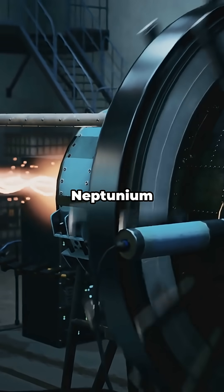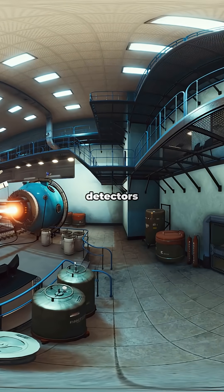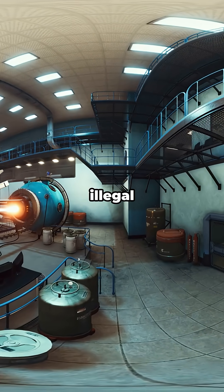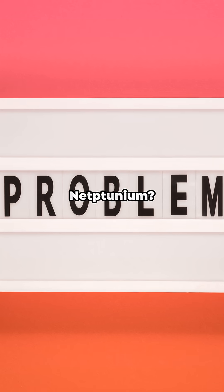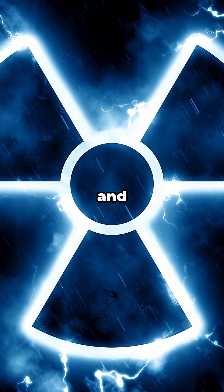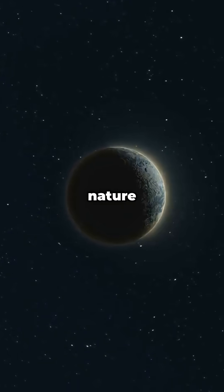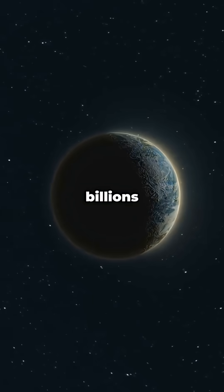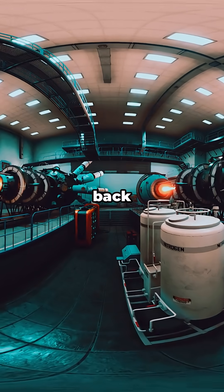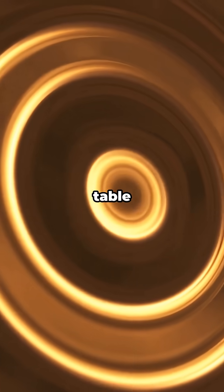But Neptunium isn't just radioactive waste — it's used in special detectors for finding illegal nuclear materials. The problem with Neptunium? It's extremely radioactive and toxic, making it incredibly difficult and dangerous to work with. So Neptunium: an element that nature erased from existence billions of years ago, that humans brought back to life, and that we now create by the ton without even trying. The periodic table is wild, folks.